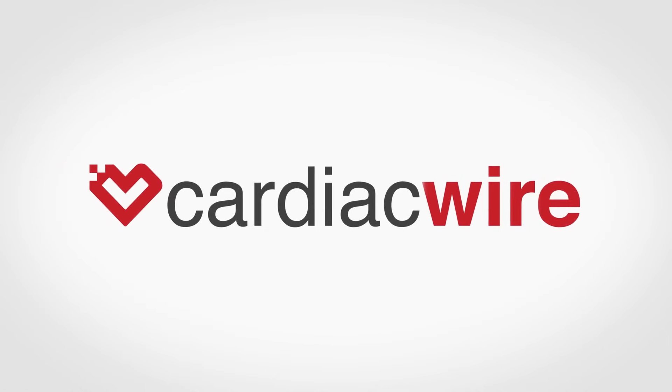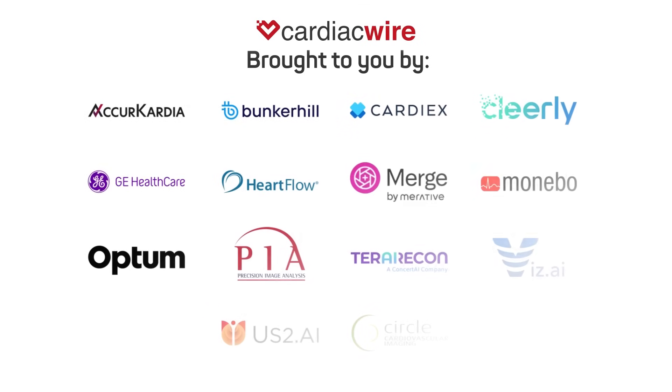Hello everyone, welcome to the Cardiac Wire Show. My name is Jake Fishman, I'm the host of the show and the editor of the Cardiac Wire. We have a great episode today — we have Dr. James Earls from Clearly with us, and we're going to be talking about Clearly's ischemia product and what is happening in that exciting and important space of cardiovascular medicine and cardiovascular AI. Dr. Earls, welcome to the show.